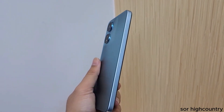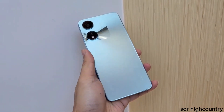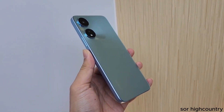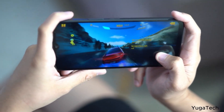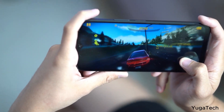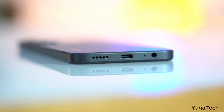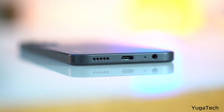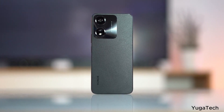The CPU model is the MediaTek Helio G36. This is used for gaming with high-tech performance. This phone comes with 64GB memory storage and also supports an SD card for expandable storage.